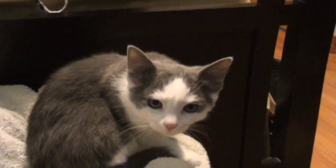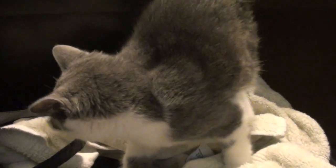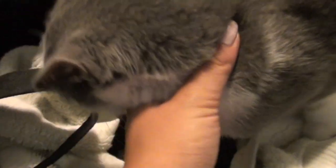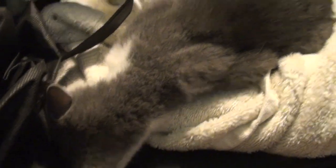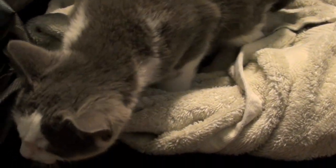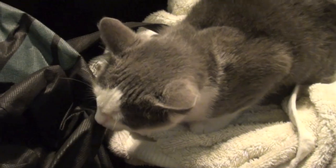So Mimi woke up from her little nap in her blanket and now she's kind of ready to explore my room. Can you say hi to everyone on YouTube? Say hi to the world! She likes dark and cramped places — she likes to hide in those little spots, so I try to keep her away from those because sometimes I'm scared I might lose her.